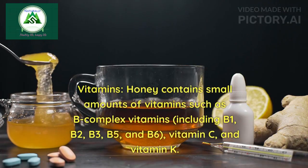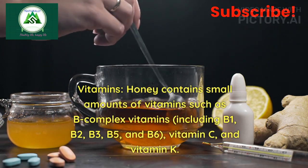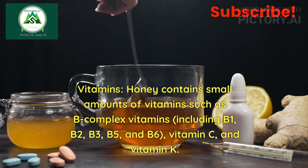2. Vitamins: Honey contains small amounts of vitamins such as B-complex vitamins, including B1, B2, B3, B5, and B6, as well as vitamin C and vitamin K.